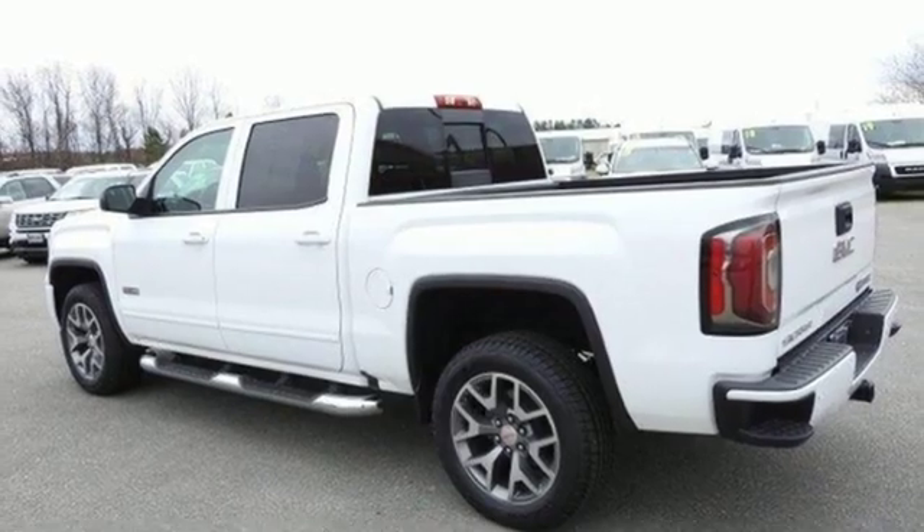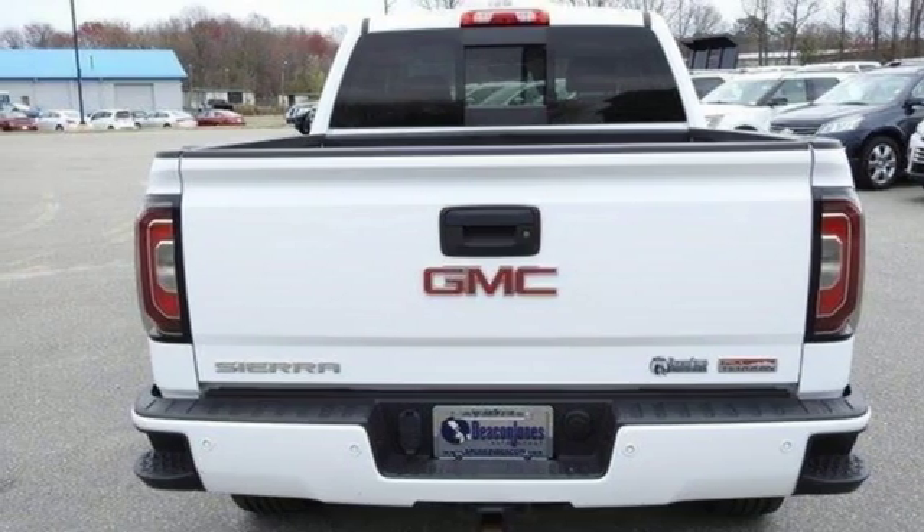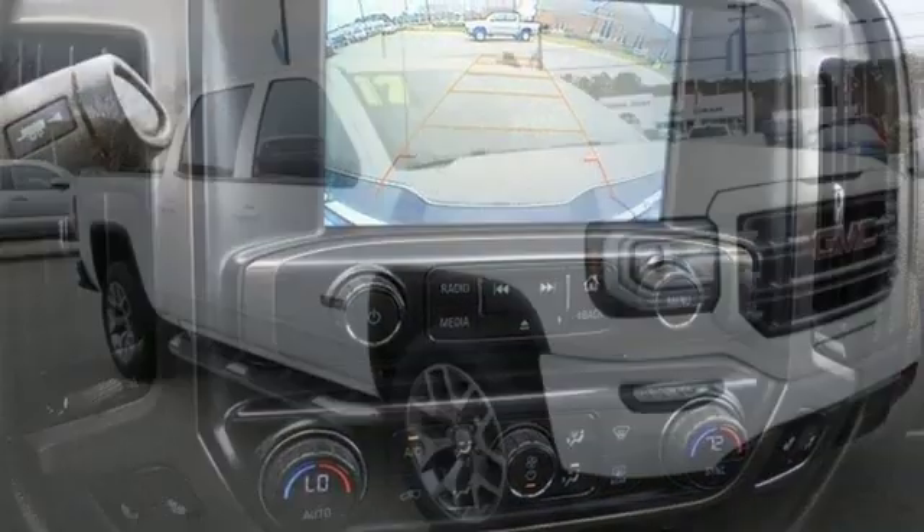Wi-Fi hotspot, front heated leather bucket seats, active grille shutters, shocks, auto dimming rear view mirror, and power with tilt down heated mirrors.